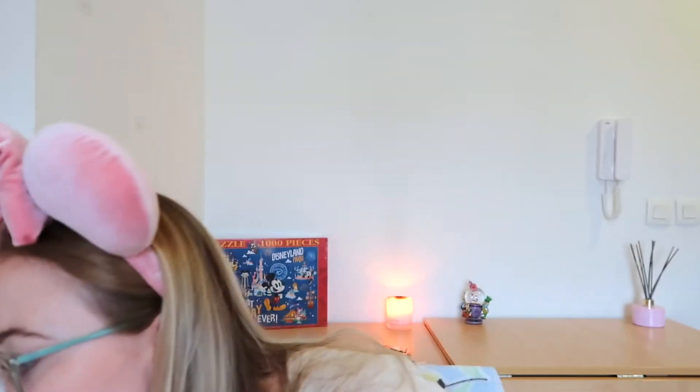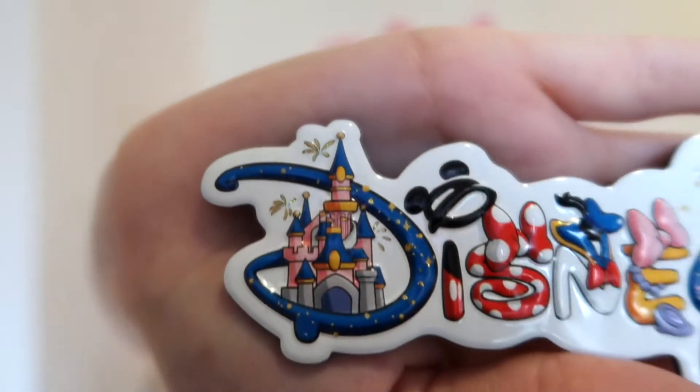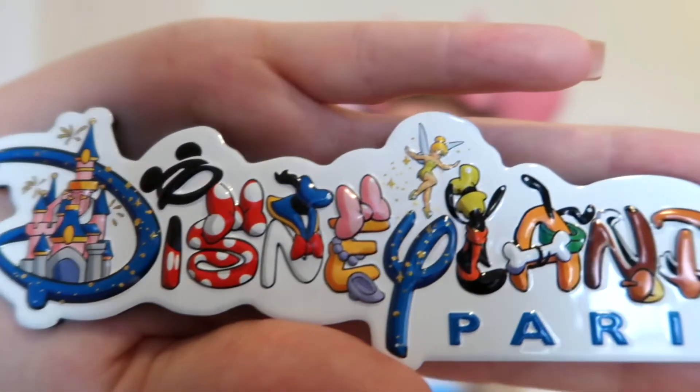That's all the pins — I bought a lot! Moving on: the next thing I'm going to show you is the new magnet we have. My mom really likes to collect magnets from everywhere she goes and we always get the Disneyland Paris ones. They always bring out new designs, and I saw this one and thought it's beautiful — we absolutely have to get it. It was £5.99, which is a really good price for a Disney magnet. It's got loads of different characters on it — mainly the VIPs — and yeah, £5.99 is a great price.